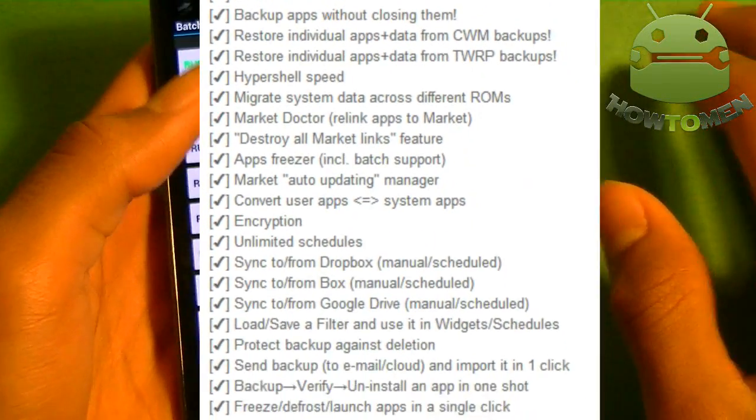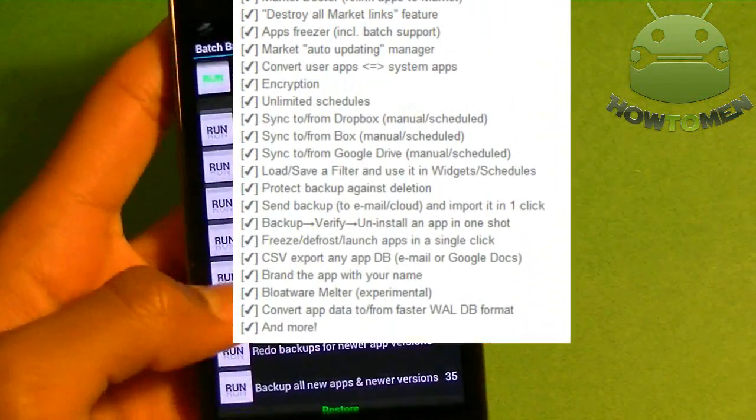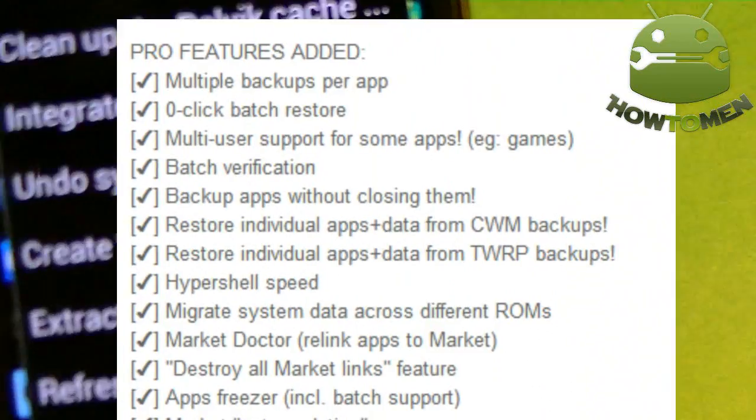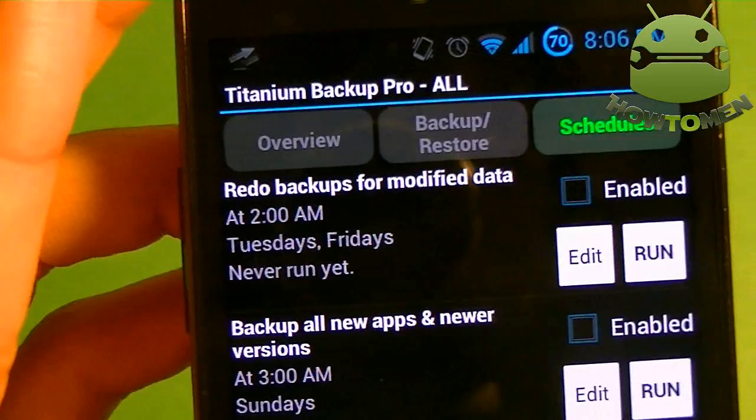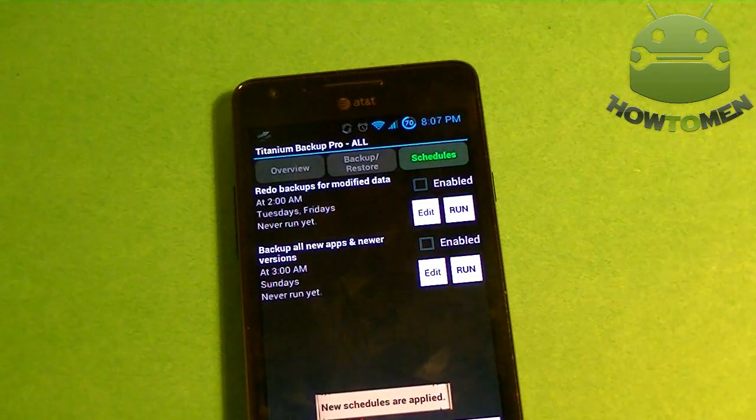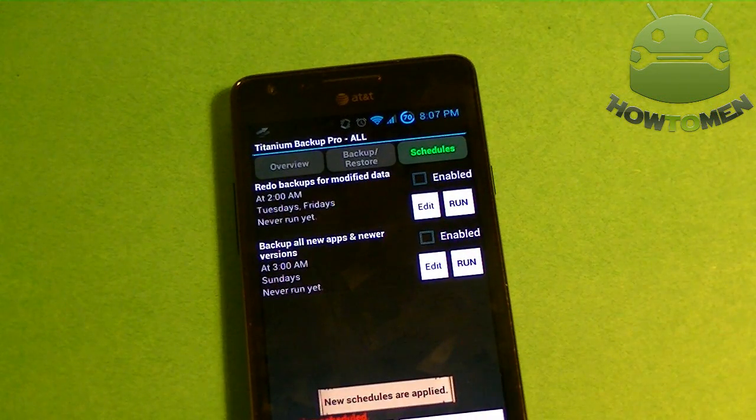If you have the pro version like us — we paid $7 for it — you can do a lot more. It has a lot of options. You can also schedule when to backup apps; you could run it every Tuesday and Friday. So if you enable that, it's pretty cool and it's very useful.